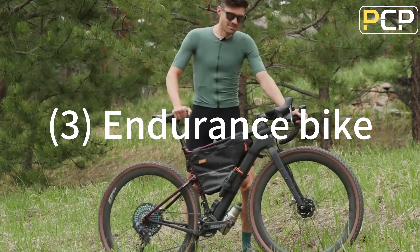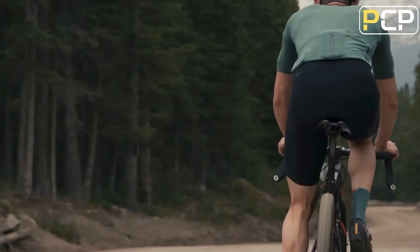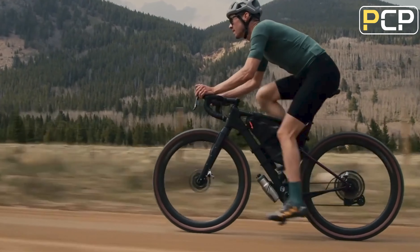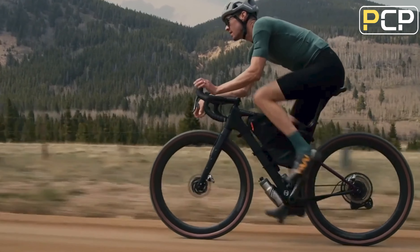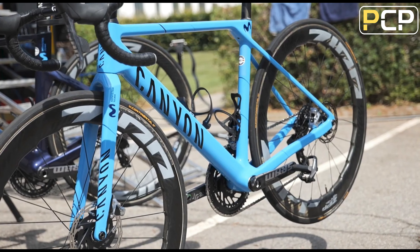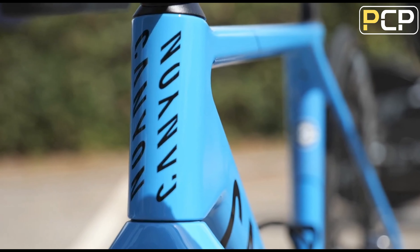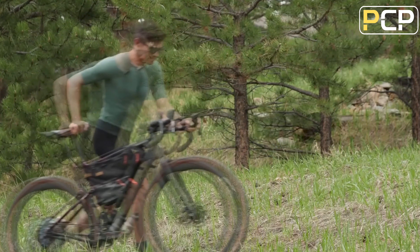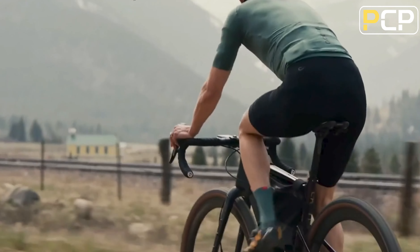Three: endurance bike. Endurance bikes are mainly focused on comfort, are easier to maneuver for novices, and are more suitable for long-distance riding. In conclusion, if you are pursuing speed, aerodynamic bikes are the best choice. The lightweight bike can meet your requirement to ride frequently on hills.